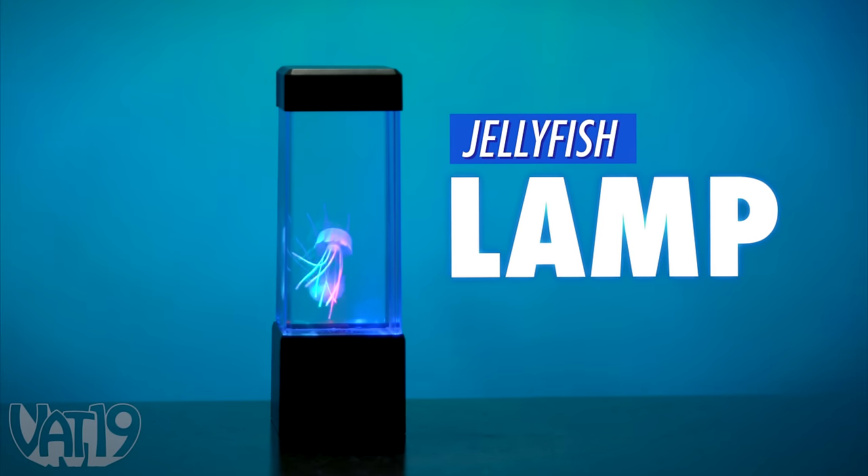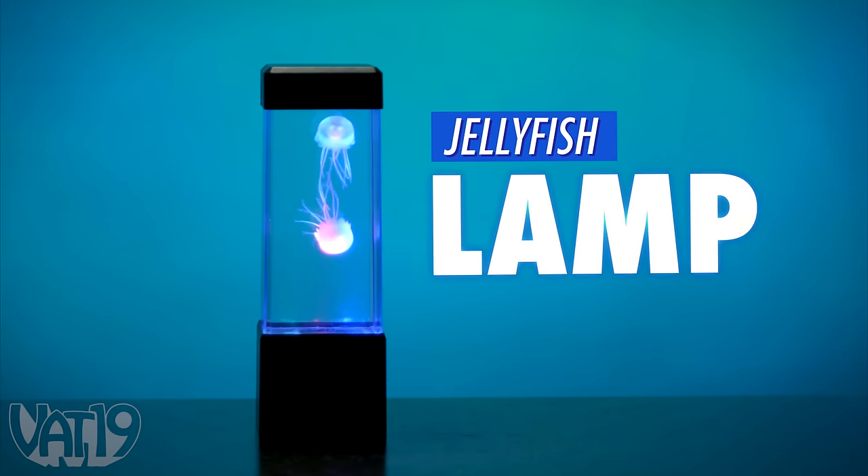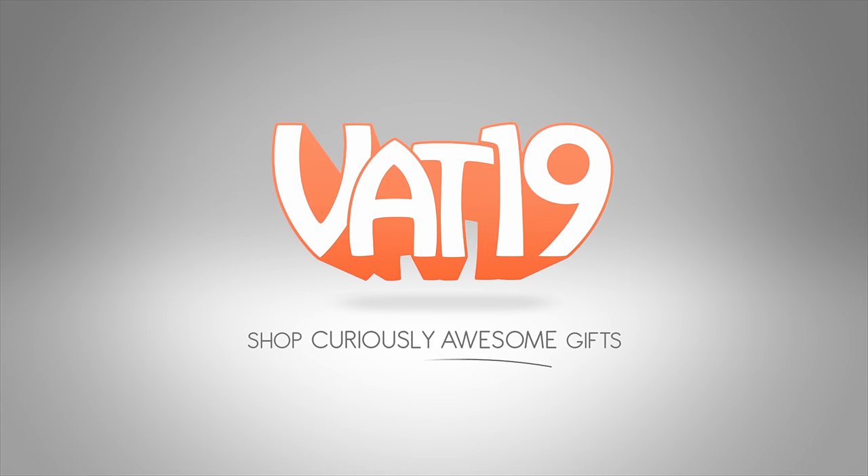Shop for the jellyfish lamp and hundreds more gifts at Vat19.com.